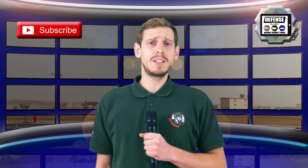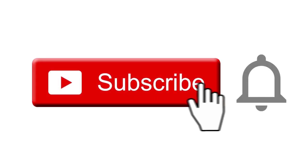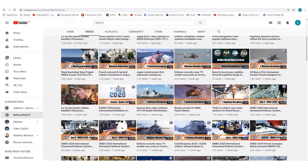Keep in mind that Defense Web TV has more than 1,400 videos on its YouTube channel. Please don't forget to subscribe and hit the bell to be informed of the latest defense and security news.